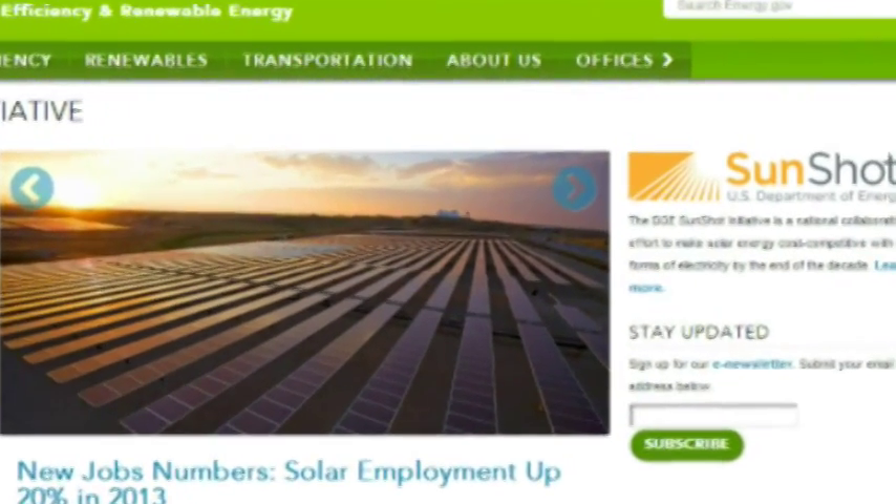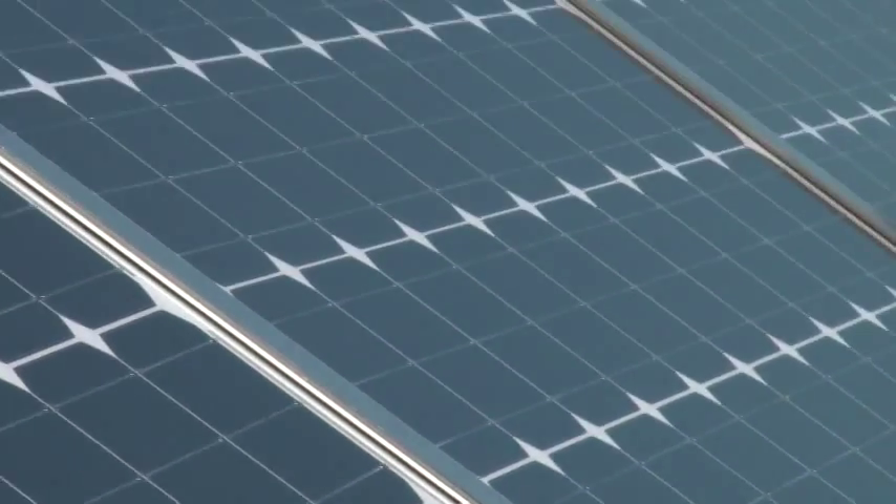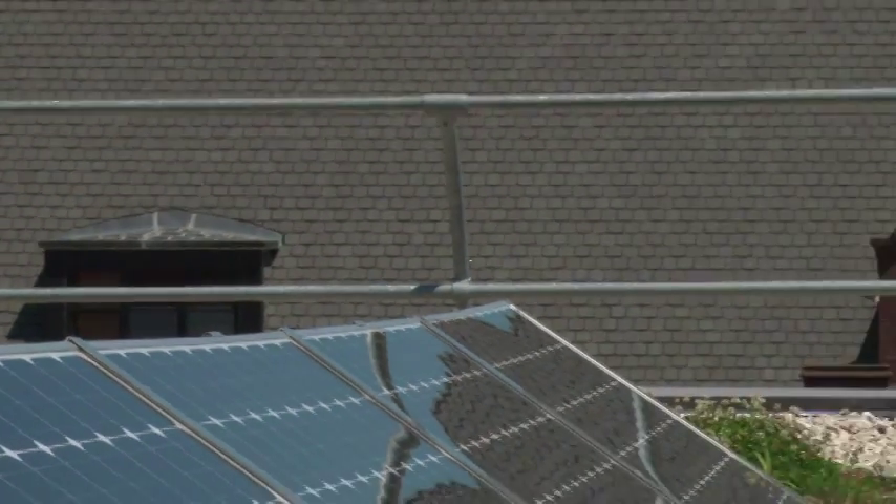For the United States, we have the Department of Energy. They've initiated the SunShot Initiative, which is aiming to lower the cost of solar energy about 75% from 2010 to 2020, where we started off at about $0.21 per kilowatt hour in 2010, and we're currently down to about $0.11. We have a ways to go to $0.06 to get to the final goal, but we're making headway.